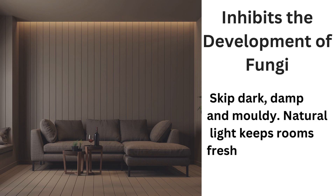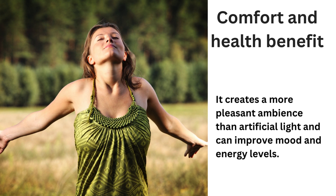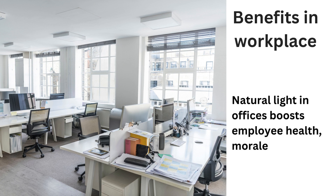In conclusion, natural light is not just a design element but a powerful tool that can enhance our well-being and connection to the environment. Remember, embracing natural light is key to creating spaces that are both beautiful and sustainable.